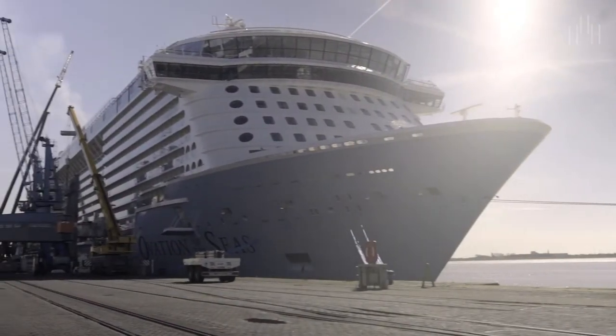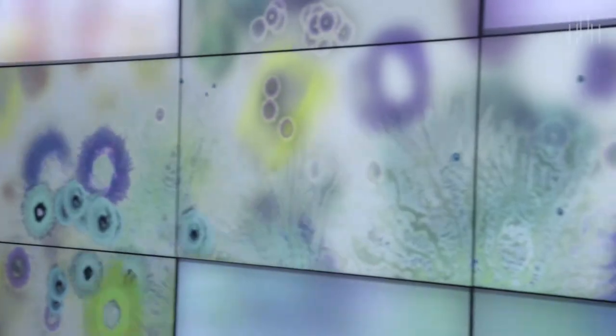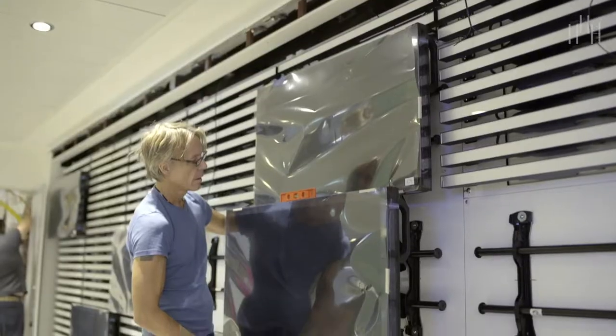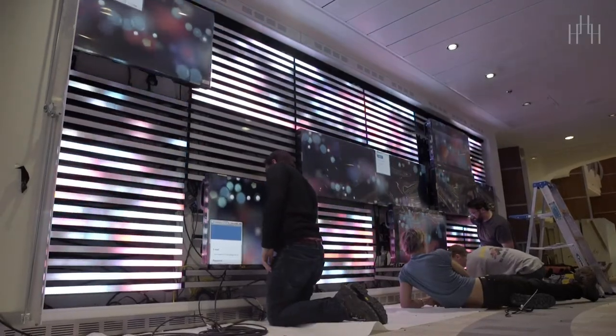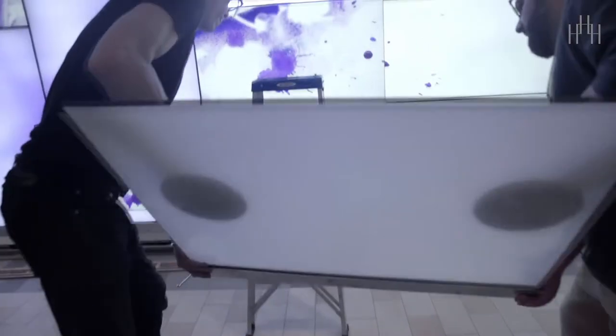This installation is in Royal Caribbean's newest ship, the Ovation of the Seas. This was a 20-foot by approximately 10-foot interactive digital video wall. We have eight LCD displays in an asymmetrical configuration on the wall, and around those displays are lower-resolution LEDs which are backlighting a frosted glass panel.